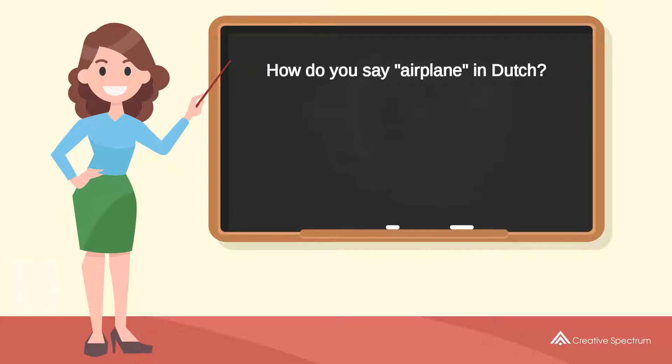How do you say 'airplane' in Dutch? Vliegtuig. Try to pronounce the word. Vliegtuig. Repeat the word. Vliegtuig.